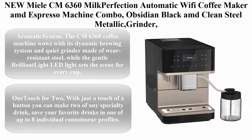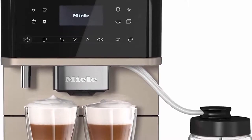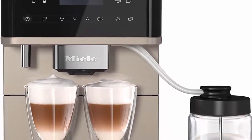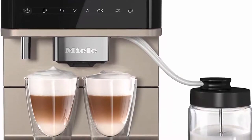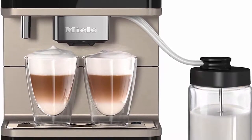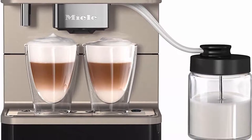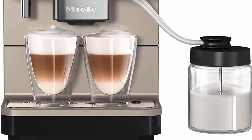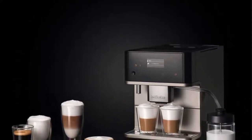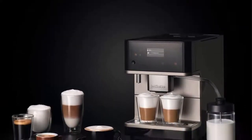Top 2: Melitta CM6360 Milk Perfection Automatic Wi-Fi Coffee Maker and Espresso Machine Combo in Obsidian Black, with metallic grinder, milk frother, cup warmer, and glass milk container. The CM6360's dynamic brewing system features a quiet, wear-resistant steel grinder, while a gentle LED light sets the scene for every cup.